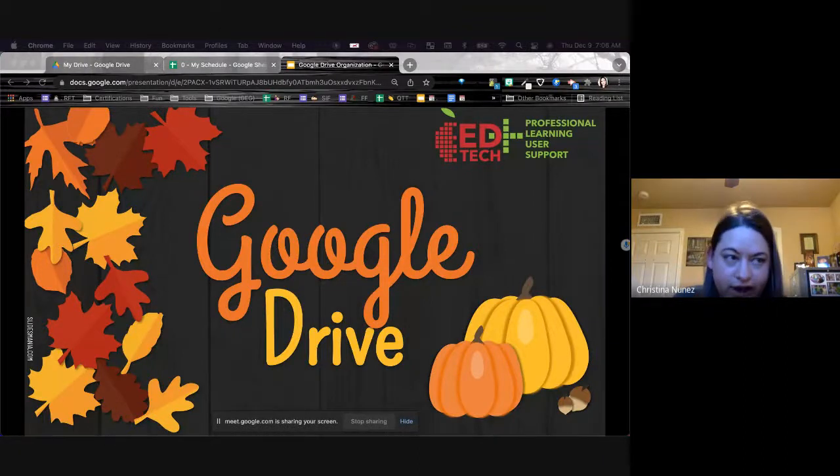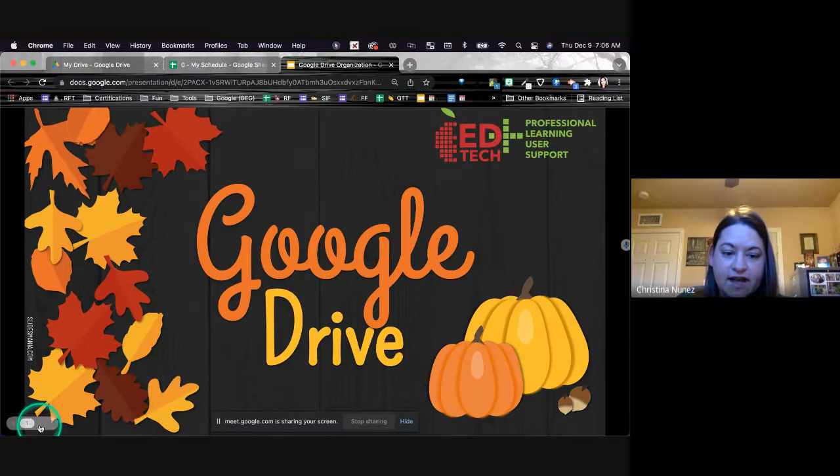Today we're going to talk about our Google Drive. I am not going to totally go through a slide deck for you guys, but I just want to say good morning and thanks so much for hanging with us today this early in the morning. So we're going to go from 7 to 7:30. At the end of it though, I do have this slide deck and it's going to have everything that we're going to be covering today.